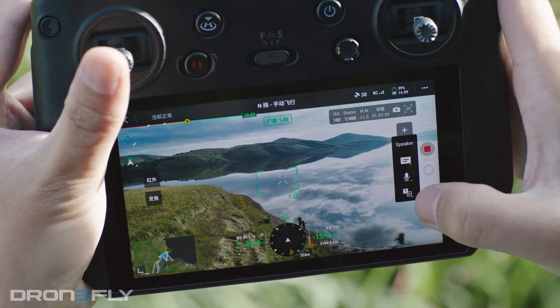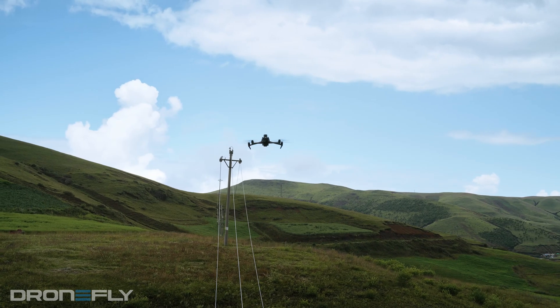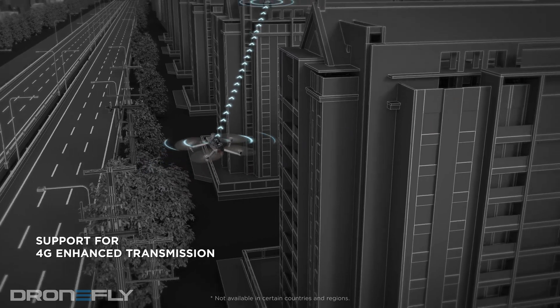And because of its signal robustness, the Mavic 3 can also function dependably in challenging environments with interference, like around power lines and in busy city environments.